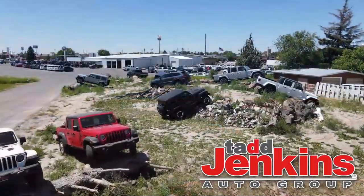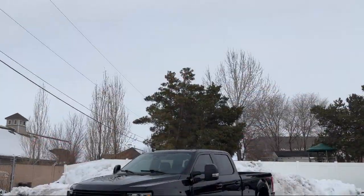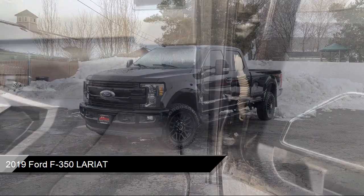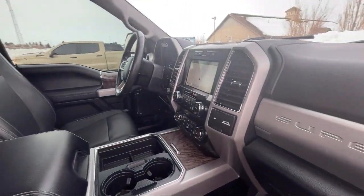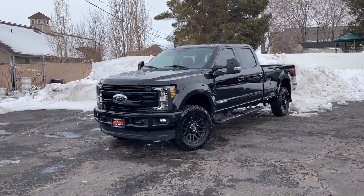Welcome to Tad Jenkins Chevy, and here's a look at one of our great vehicles for sale. It comes equipped with auto locking hubs, dual stage driver and passenger seat mounted side airbags, trailer wiring harness, safety canopy system curtain with first and second row airbags, and part time four wheel drive.